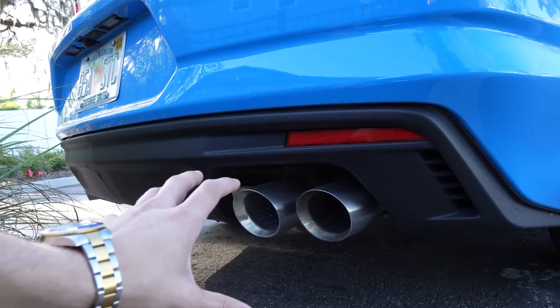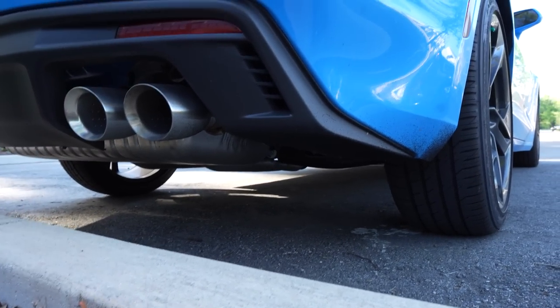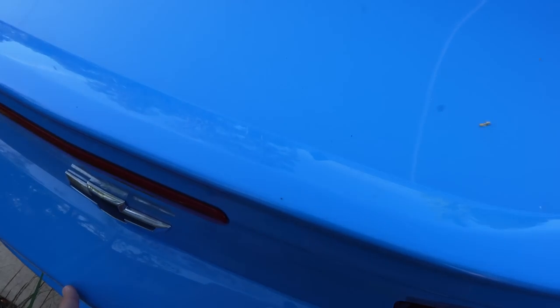There's the exhaust with a huge muffler right there. You can probably get some good weight savings and cut off a tenth of your quarter-mile time if you get rid of that huge muffler — possibly do a resonator delete. You can see the rubber all over the back of the car from that burnout I did at the drag strip. Let's go ahead and open up the trunk and see the trunk space.